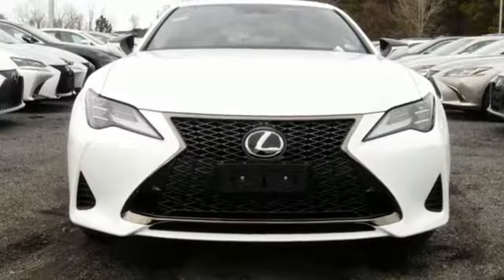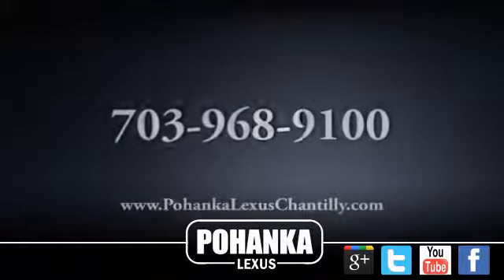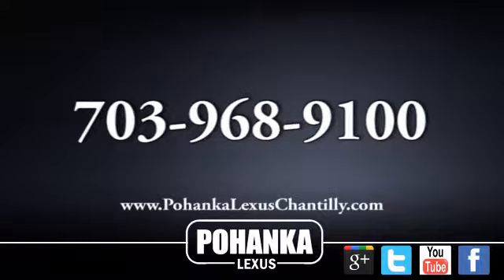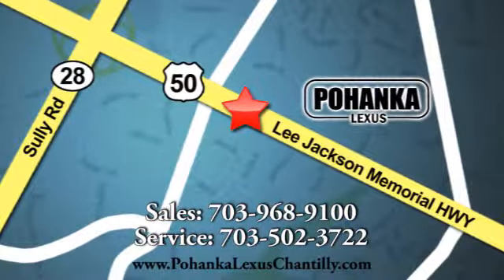Lexus — a lifestyle that leaves a lasting impression. Experience it for yourself today. Call us now for more information on this vehicle or visit today. We're conveniently located at 13909 Lee Jackson Memorial Highway in Chantilly.